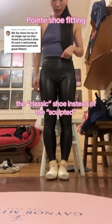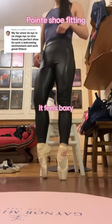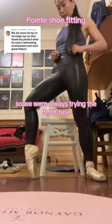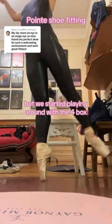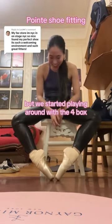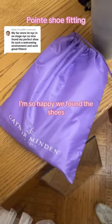I always liked the classic shoe instead of the sculpted, and I kept telling Molly that I don't like a wide box — it feels boxy, it looks ugly. So we were always trying the 3X box, and she suggested, let's try the 4X box. We started playing around with different shoes of the four box, which is a wider one, and I was like, Molly, you know what? Maybe this was the answer all along. I'm so happy we found the shoes.